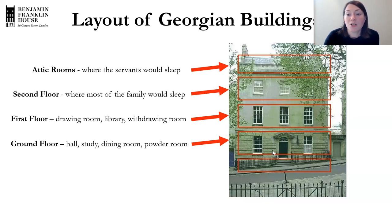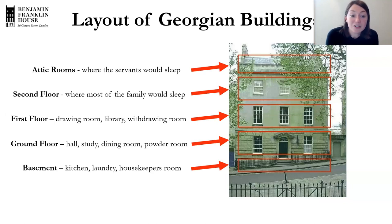On the ground floor you'd have the entrance hall, a study, a dining room, perhaps a separate breakfast room, and a powder room. In the Georgian period the fashion was to wear a big powdered wig, so you'd have a powder room where women could prepare their wigs before leaving the house. In the basement, you'd have the kitchen, the laundry, and probably a room for the housekeeper. Some Georgian buildings might also have a sub-basement with a furnace for heating and a cistern to collect rainwater.